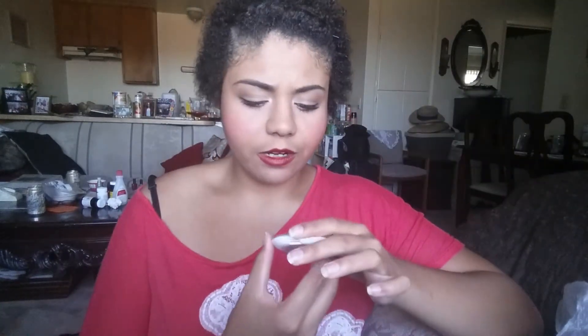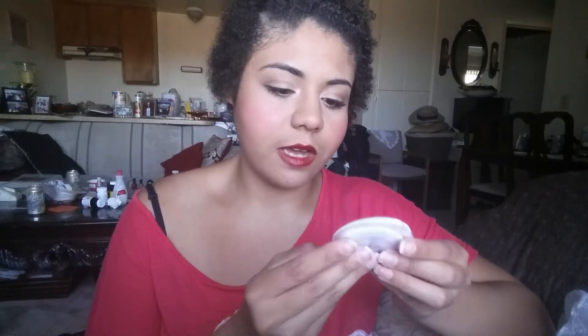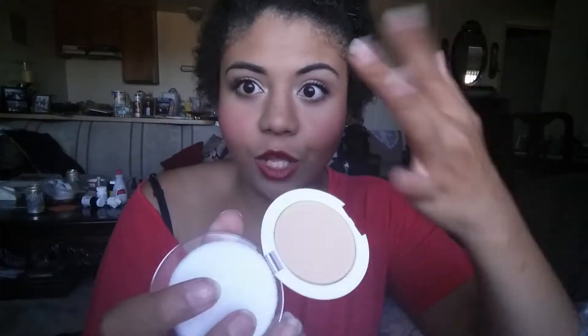And then I have this NYX blush in the color Cinnamon. And then I have this Elf clarifying pressed powder in the color Ivory. Basically when I'm done with my makeup — I never use liquid foundation — so I bought this, it was $1, and I figured I could just put it on top to keep from looking oily. I think it worked. I feel like it worked. I hope it worked. It was $1, so.